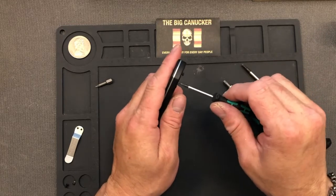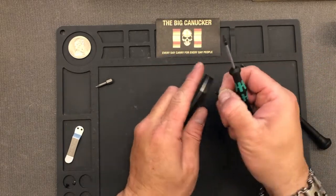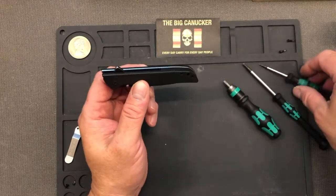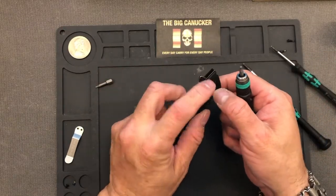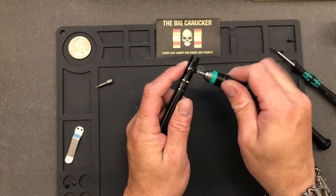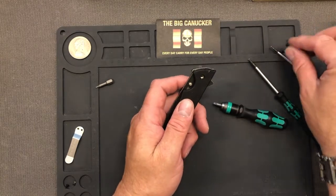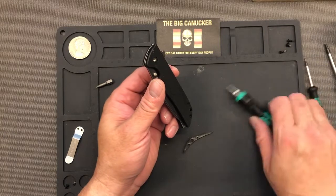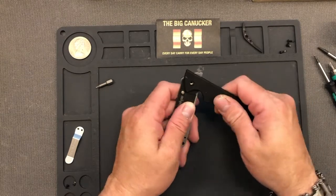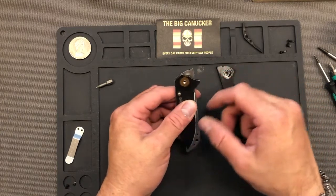It looks like she's got a back spacer. We've got two long screws, a pivot screw, and on this side it looks like we have a form-fitted pivot — a retainer nut or something like that. It looks like there is a little bit of thread locker on there, but they're not overly tight. The back spacer fell out just like butter. I did pour some lube in there earlier, and it looks like there is a phosphor bronze washer.